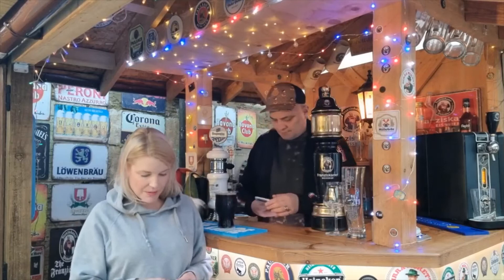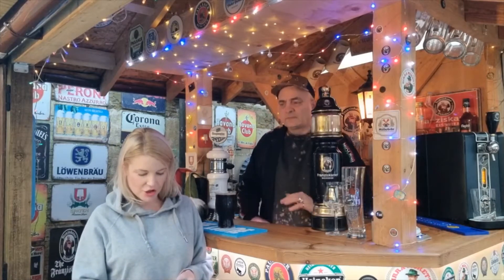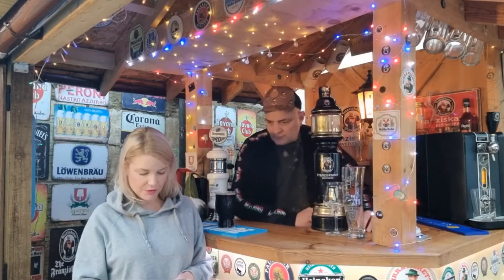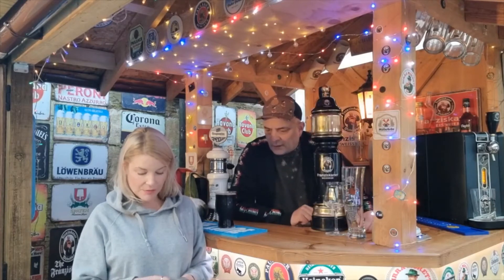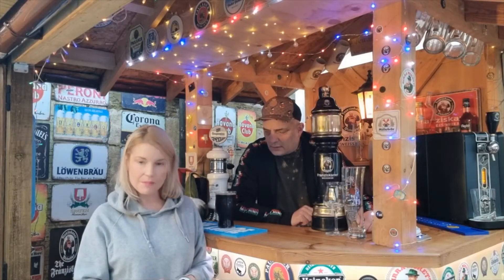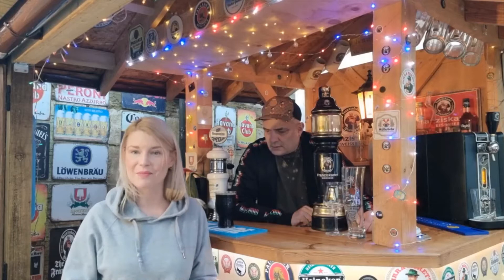The straight-up milk stout has a deep and rich chocolate aroma, followed by a silky smooth, creamy milk sugar that adds a decadent sweetness to the beer, for an overall mouthful of sweet milk chocolate. Well, that sounds absolutely delightful.